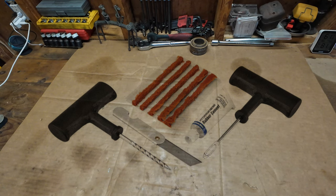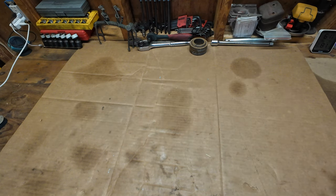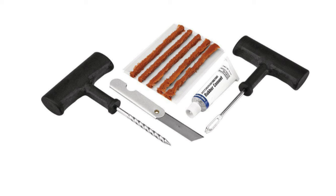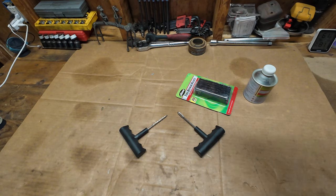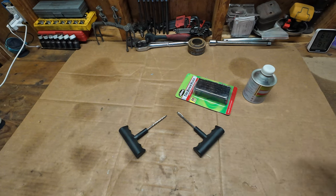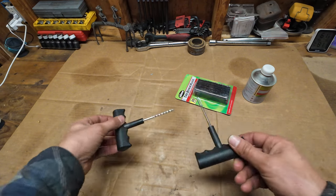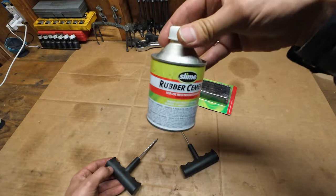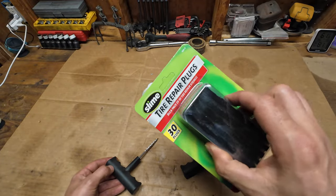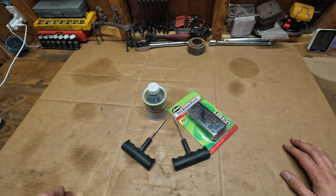The next item is this Pittsburgh Automotive tubeless tire repair kit. It's the best $6.50 you'll ever spend, because if you have a flat tire you can repair it without even taking the tire off. Once you use up the kit, keep the two tools and just buy more glue from Slime and more repair plugs also from Slime. With that setup you can repair a lot of tires.